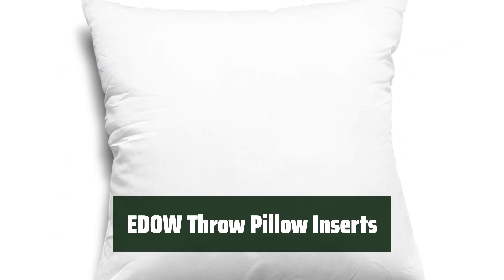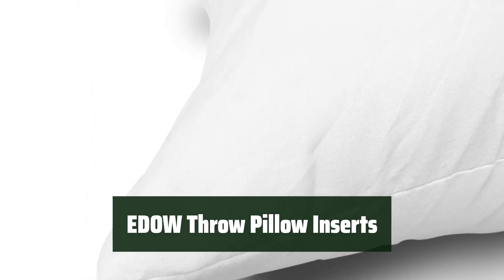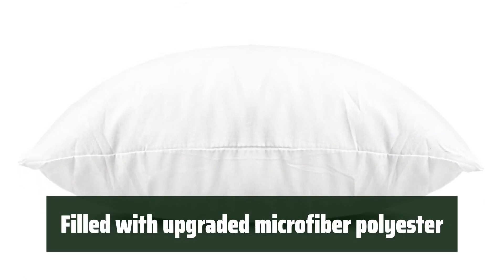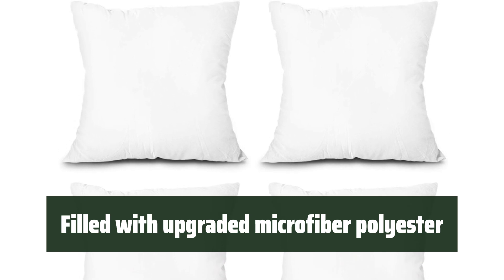Number 4. Looking for a way to upgrade your couch cushions or shams? These throw pillow inserts from EDOW are the perfect solution. They are lightweight, affordable, and offer medium support. The inserts are filled with upgraded microfiber polyester filler and covered with a durable polyester cover. They are soft, firm, and have great spring-back ability.